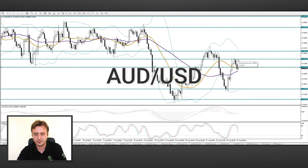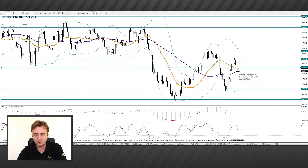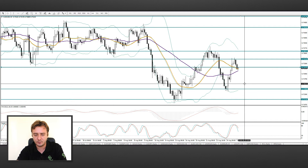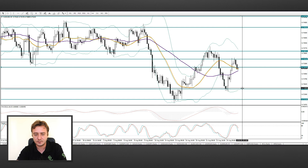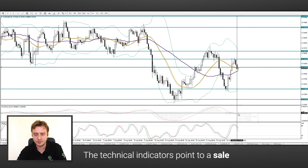Regarding the AUDUSD pair, we can see that the pair found resistance at the level of 7340 and fell below the 7315 mark. In case of crossing the MA, we will receive an additional sign for sale. Perhaps there will be a movement to the mark of 7275. Now the technical indicators point to a sale.